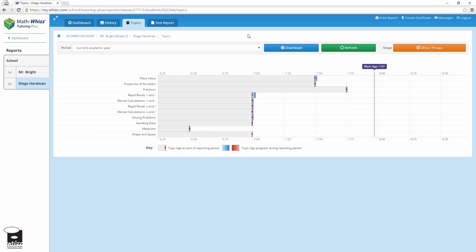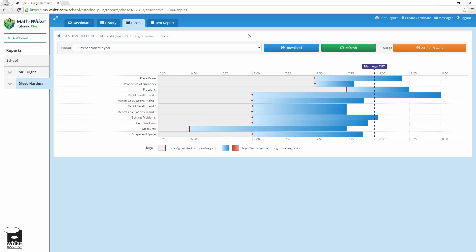The data that we get from all of our students and all of these different areas of math is just invaluable. You're getting a snapshot of each student's math knowledge and what they're strong at and what they need to work on.